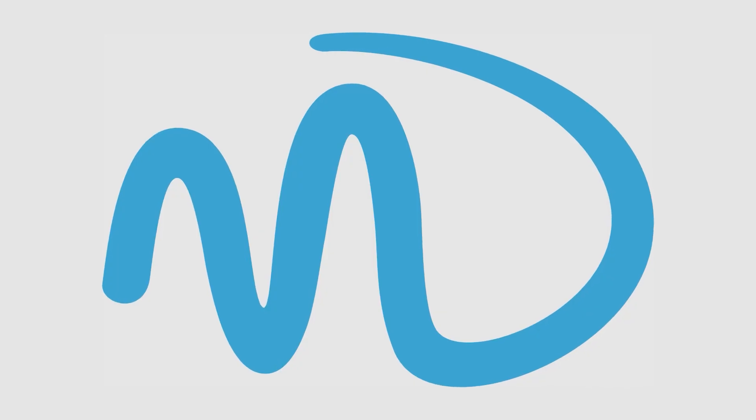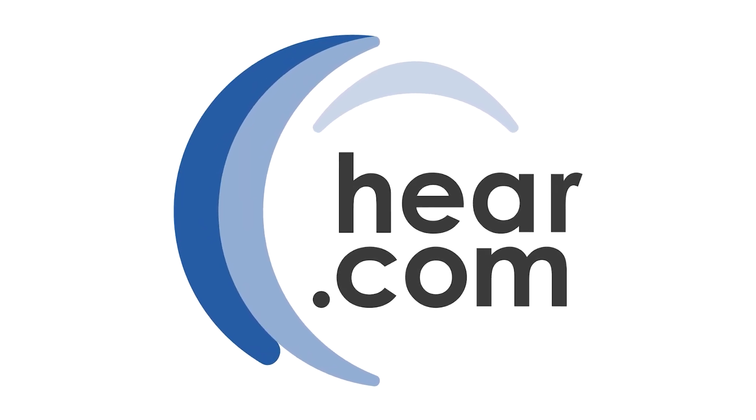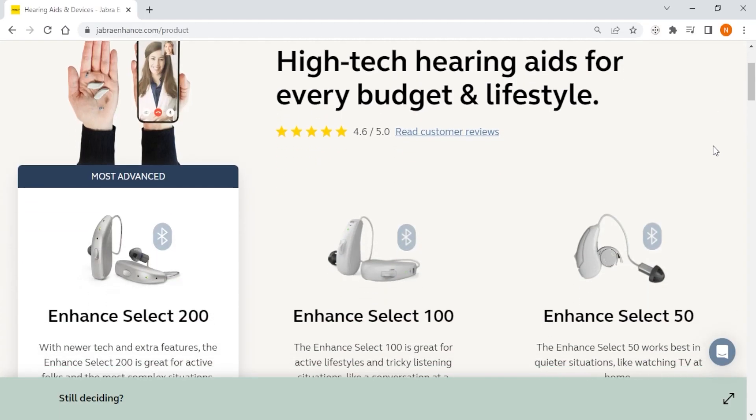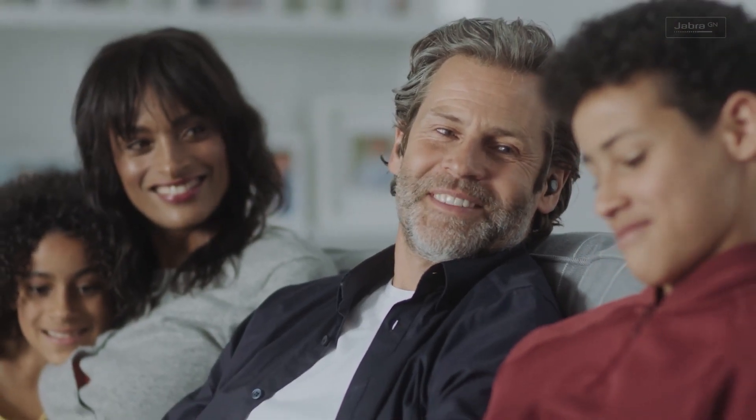I've been testing many different hearing aid services, and I've narrowed it down to Jabra Enhance, MDHearing, and Hear.com as the best 3 services overall. Each one of them comes with its own set of hearing aids, as well as varied prices and clear features that set them apart from each other. Additionally, each caters to your own particular lifestyle and preferences.